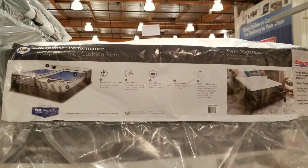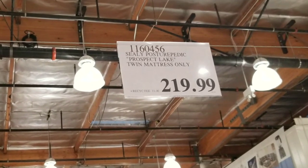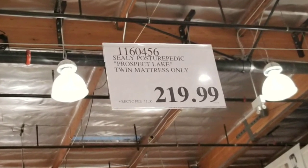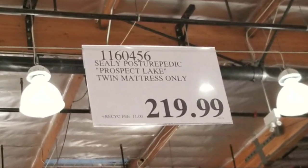They have a bunch of them and they all have Sealy on them. There's a twin size one as well that costs only about $220. I might be getting that full size one for around $300.